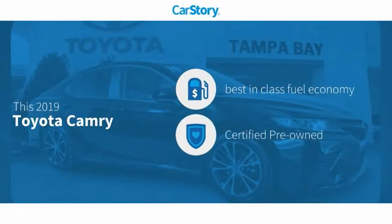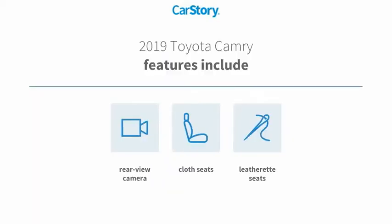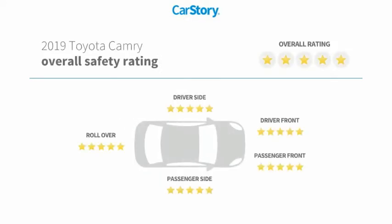Car Story research indicates this vehicle as having best-in-class fuel economy, certified pre-owned. Features also include cloth seats, rear-view camera, and has been listed as an IIHS top safety pick with these ratings.